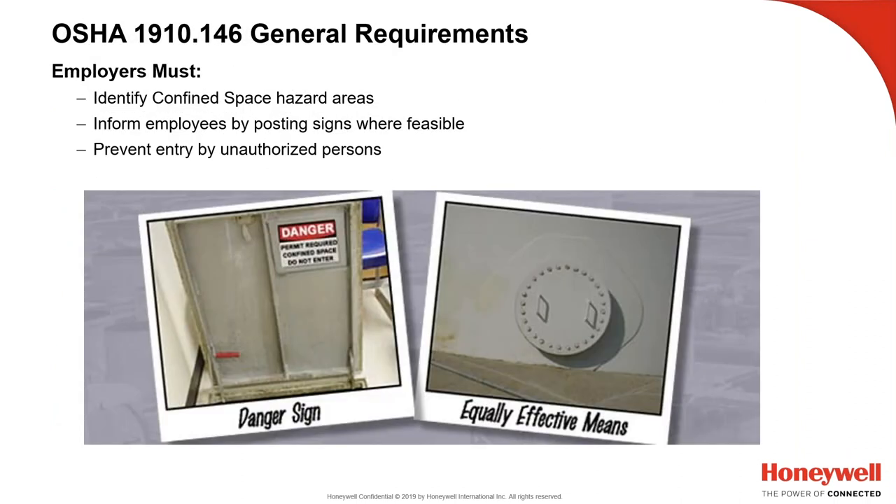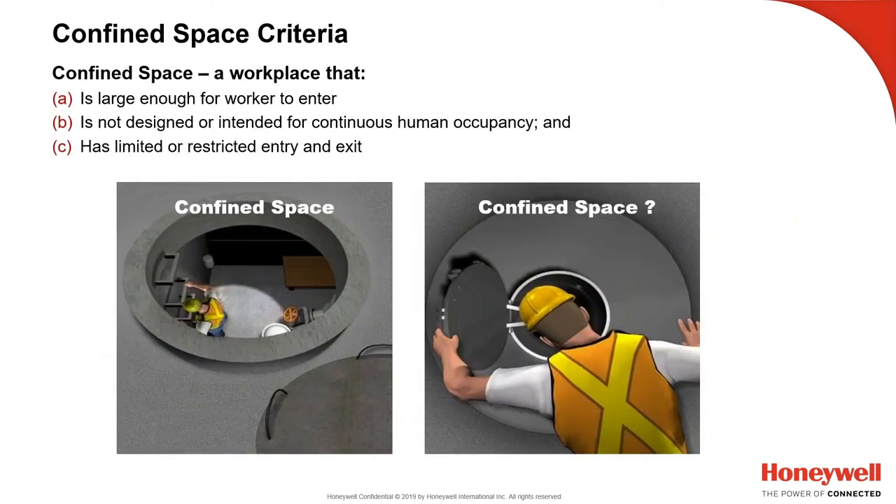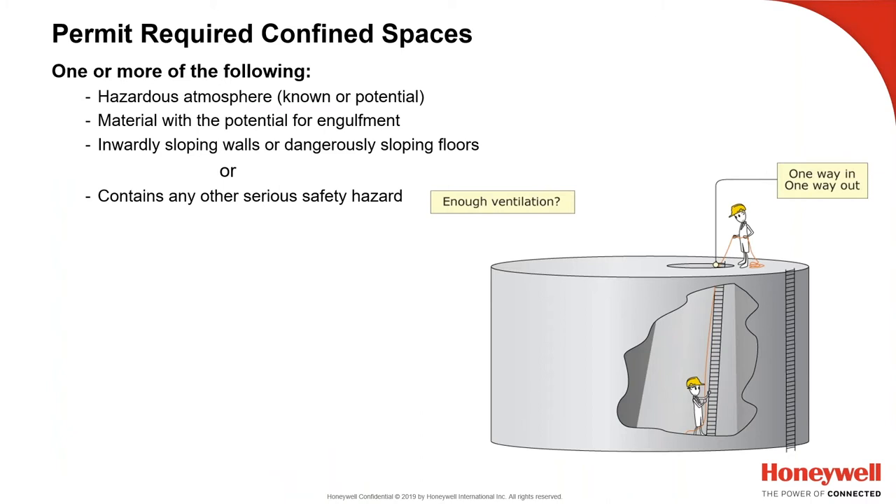OSHA 1910.146 requires that employers identify confined space hazard areas, inform employees by posting signs where feasible, and prevent entry by unauthorized, untrained personnel. A confined space is large enough for a worker to enter, not designed for continuous occupancy, and has limited means of entry and exit. A permit-required confined space has all of that plus one or more of the following: hazardous atmosphere (known or potential), material with potential for engulfment, inwardly sloping walls or dangerously sloping floors, or any other serious safety hazard.